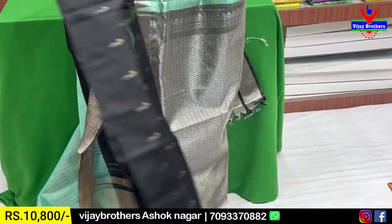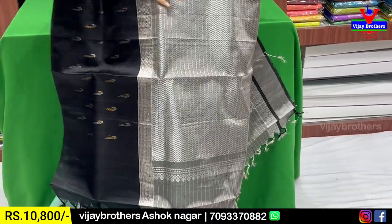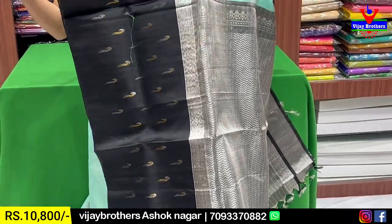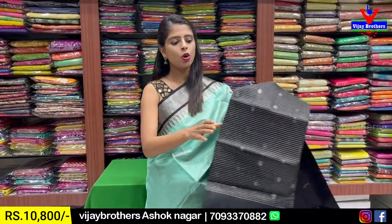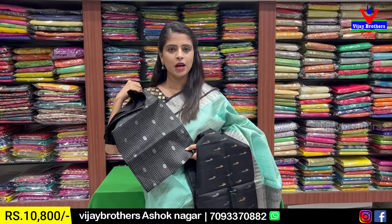The body has a checked pattern. We will show you the contrast with complete silver and a zigzag pattern. Tassels are attached. The blouse is contrast — a checked pattern blouse. It is simple and beautiful.